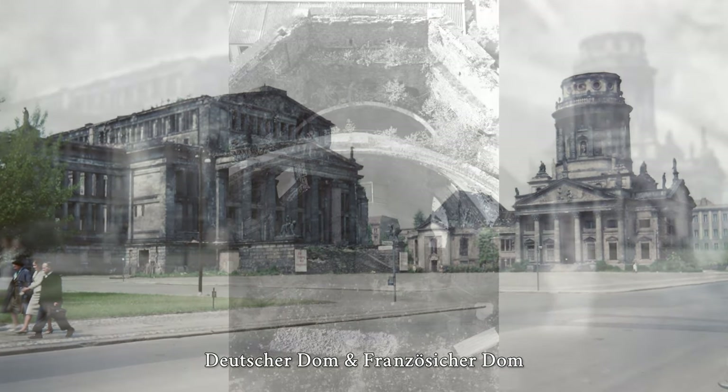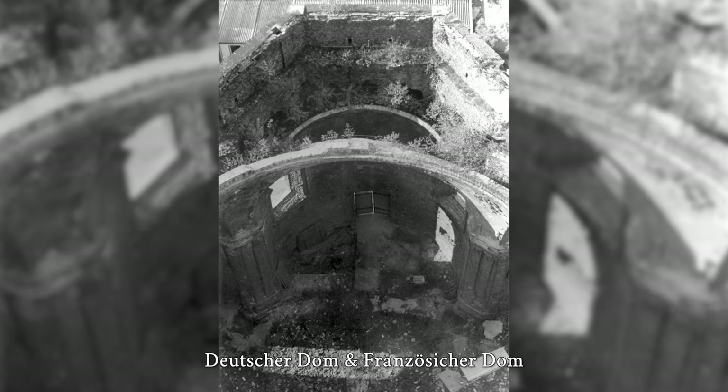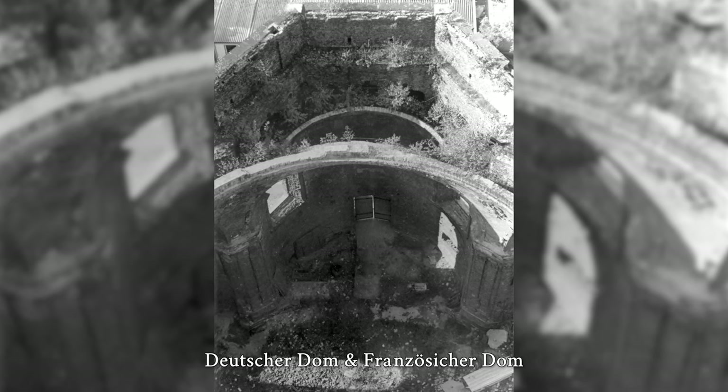The design of the Palladian dome towers, which were initially planned as church buildings, had reference to older projects of Frederick I for a new building of the Berlin Cathedral.